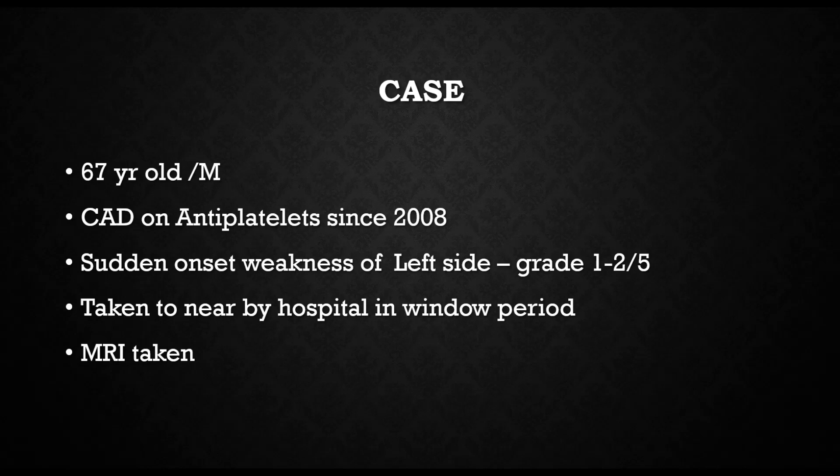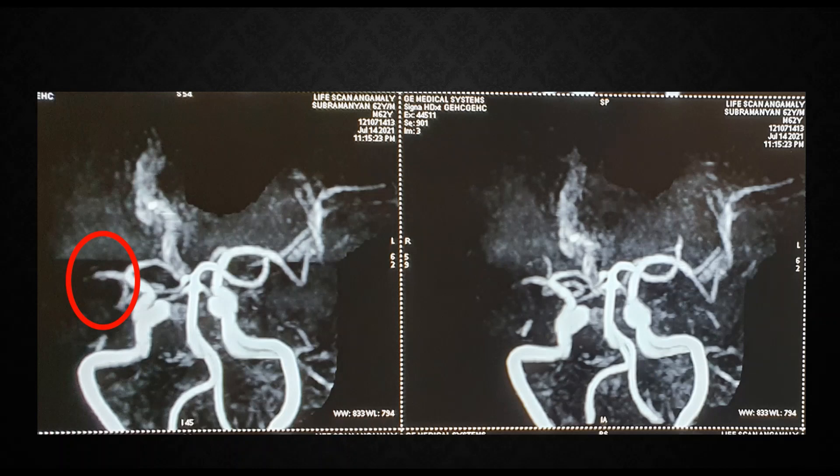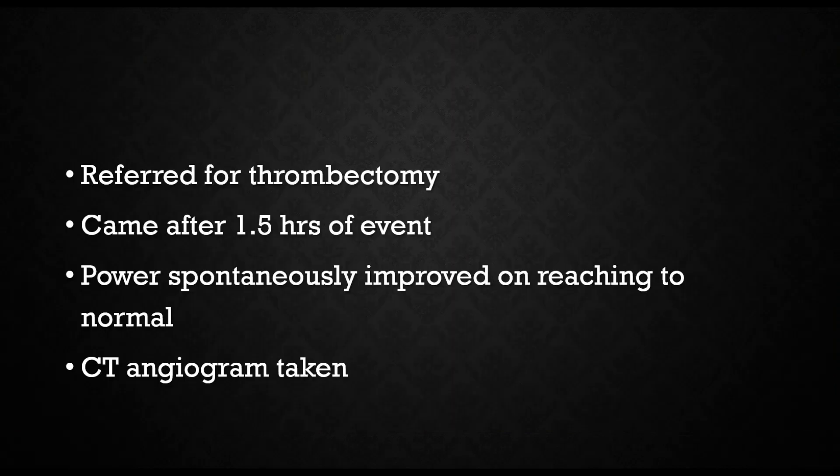As usual, we will start with the case. This is the story of a 67-year-old male, a known coronary artery disease patient who has been on antiplatelet since 2008. He presented with sudden onset grade 1 to 2 weakness of the left side and was taken to a nearby hospital. An MRI taken there showed a right capsuloganglionic and corona radiata infarct with an M1 cutoff occlusion of the right MCA. So he was promptly referred for thrombectomy.